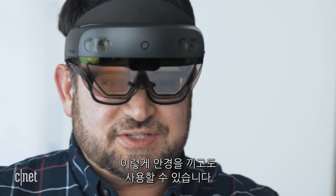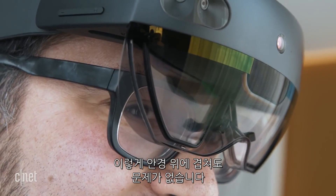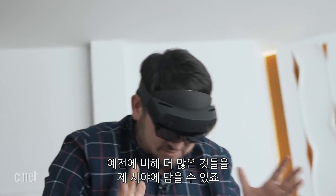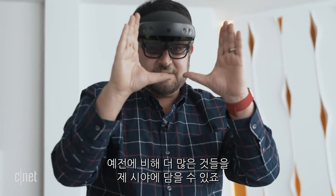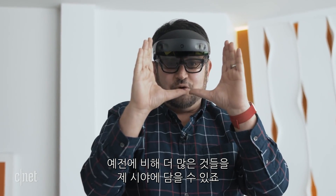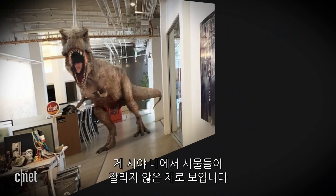HoloLens 2, unlike the Magic Leap 1 — another AR headset that creates 3D graphics that seem to blend with the real world — works with glasses on. I could flip it down over my thick glasses no problem. The field of view is bigger, so now I'm getting something a lot better than before, and for most things on a desk I'm able to see things without it being cut off.